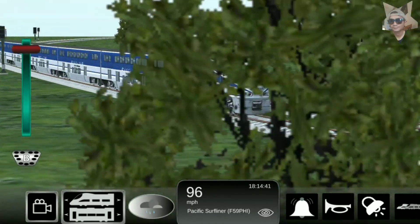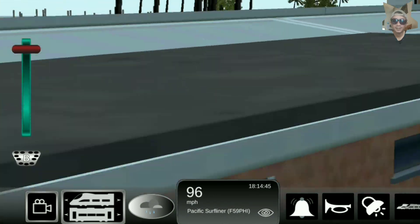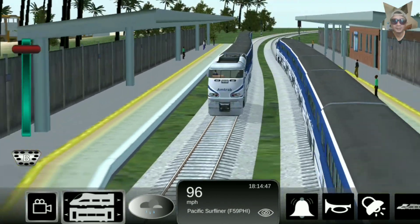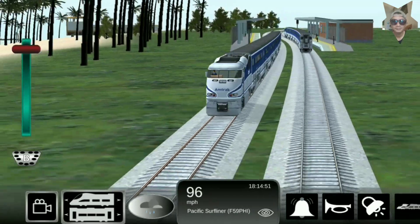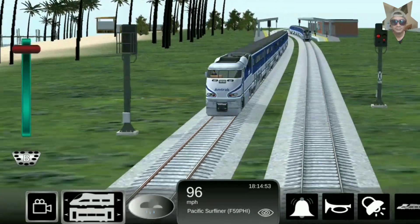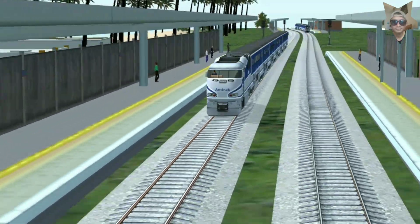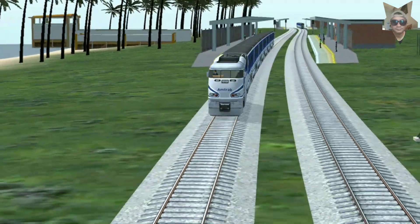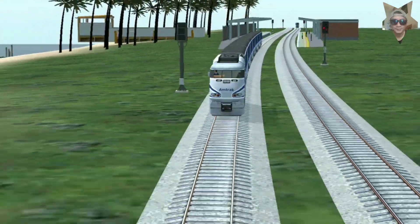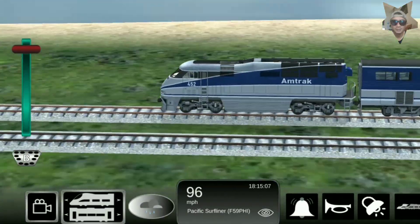Locomotive features include: fully assembled and ready-to-run, LED lighting for a realistic appearance, DCC-ready with quick-plug plug-and-play technology with 21-pin NEM connector, see-through window glazings and radiator fans, see-through dynamic brake fans if applicable, separately applied horn and wire grab irons, separately applied Selken scale handrails on rear pilot, snowplow, and McHenry operating scale knuckle couplers.